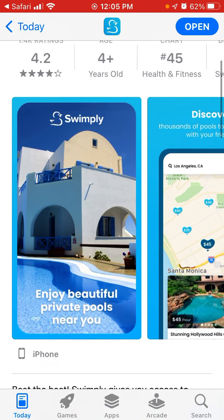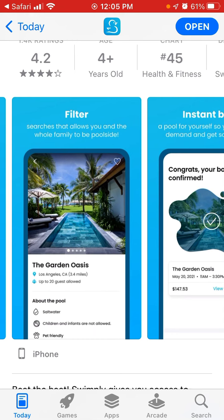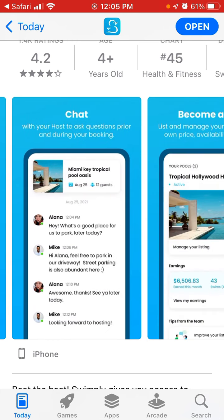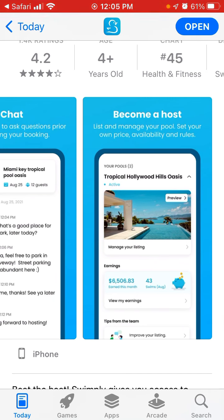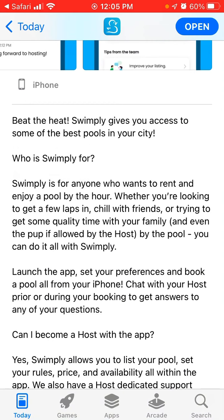It's very convenient — you can just discover thousands of pools to go swimming with friends, filter searches, instant book, chat with the host, or become a host yourself and rent out your pool to earn some additional revenue. Swimply gives you access to some of the best pools in your city.